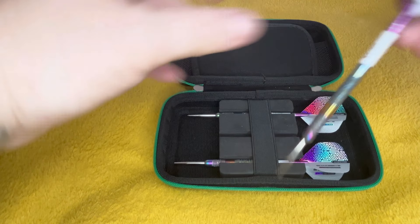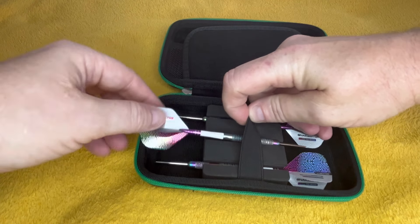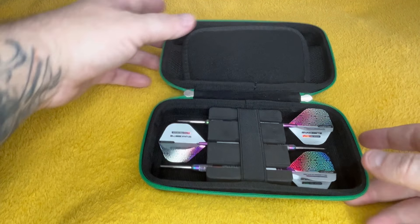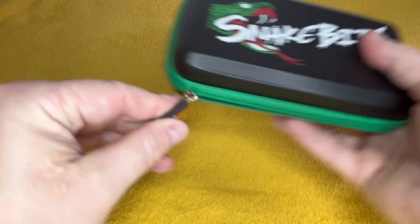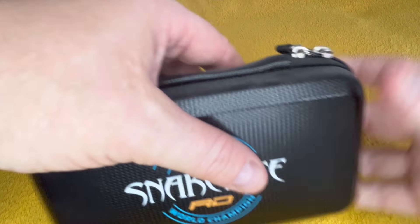I'd like to actually buy another set and use them as game darts to see how I get on. I've never used any of these in the cases. I've got the most sets of Snakebites, by the way, so you will notice.